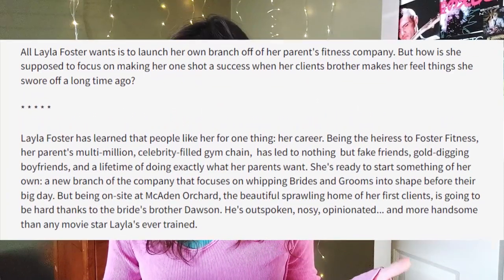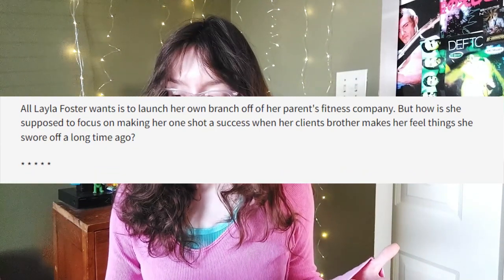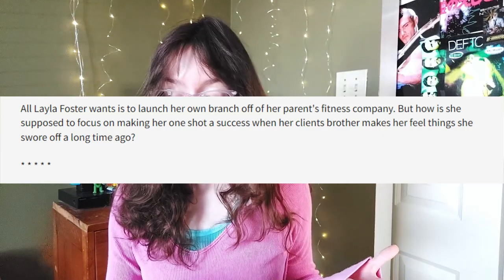I actually do sort of use both methods because I put a short hook at the beginning of my blurb, separated from the longer section — this shorter portion is basically just a very brief telling of the external plot. I'll be giving examples from my own book, Hearts Like Ours. Here's that short section: 'All Layla Foster wants is to launch her own branch off of her parents' fitness company. But how is she supposed to focus on making her one shot a success when her client's brother makes her feel things she swore off a long time ago?' We're getting to the romance aspect and also touching on this character's flaw that makes her want to avoid romance. I separate this portion from the bulkier part of the description with a row of asterisks.